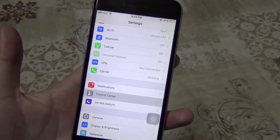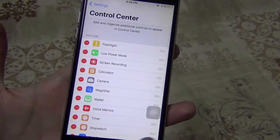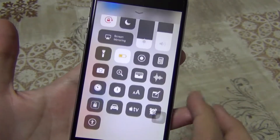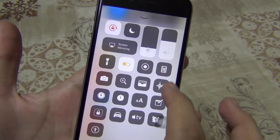Next is the customizable Control Center. The redesigned Control Center is one of the biggest features in iOS 11, and it gets better — Control Center is actually customizable. Go to Settings, then Control Center, and you will be able to add and remove actions.